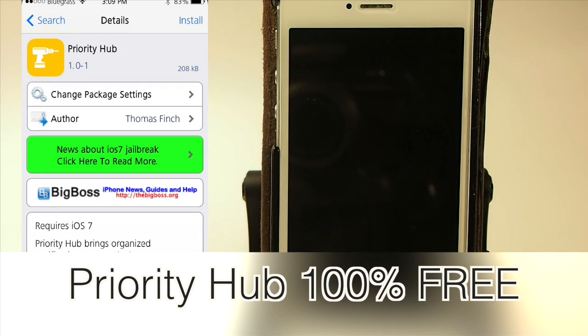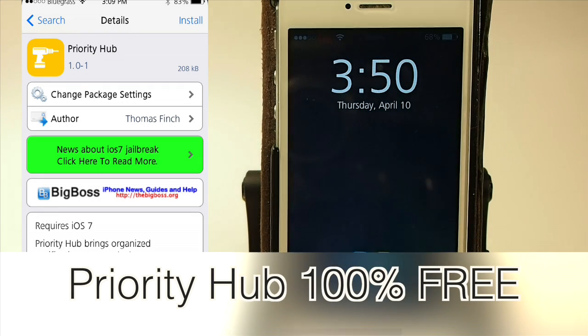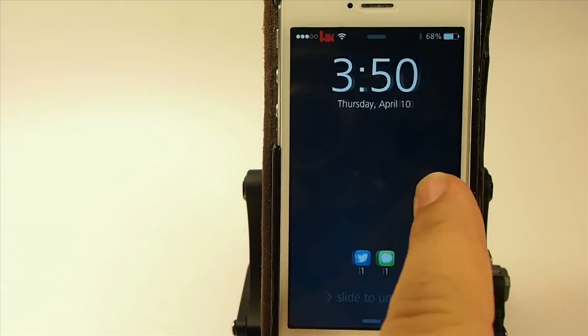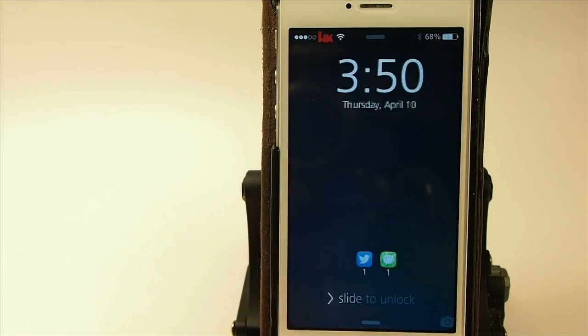Hey YouTube, it's Mitch at iPhoneCaptain and today we're looking at Priority Hub. What this does is it puts your notifications on your lock screen and makes them very easy to interact with.